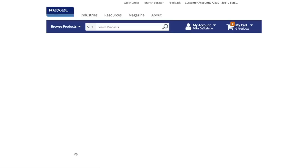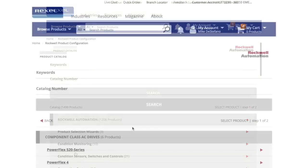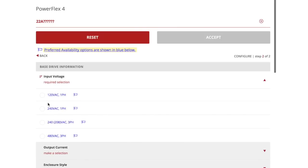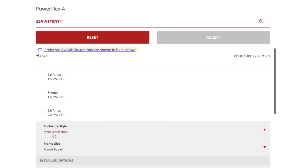Once the configurator is launched you can begin building an automation solution from scratch. Use the available selection wizards, select product categories, or you can build your own part number from a series of configurator questions. Proposal Works houses over 1,500 different part numbers — not just from Allen Bradley but from other Encompass partners.